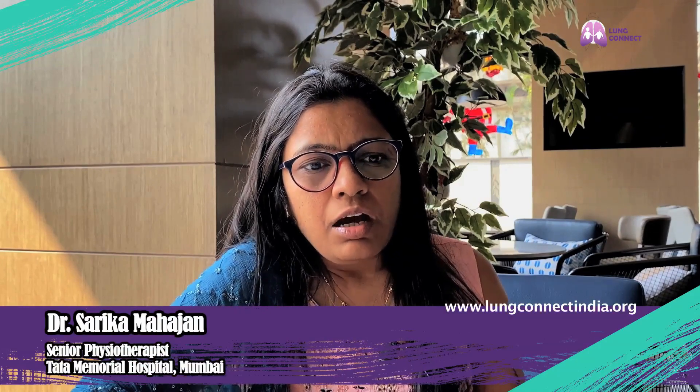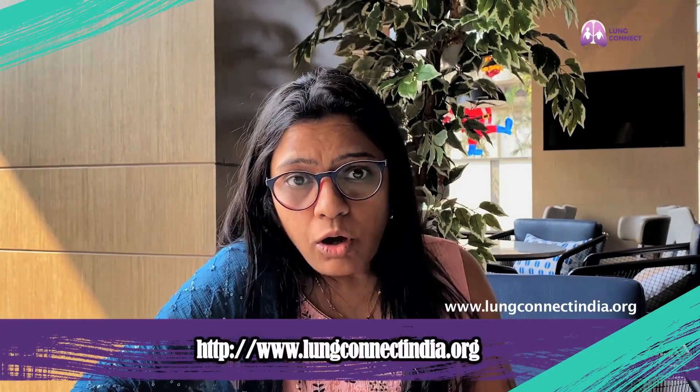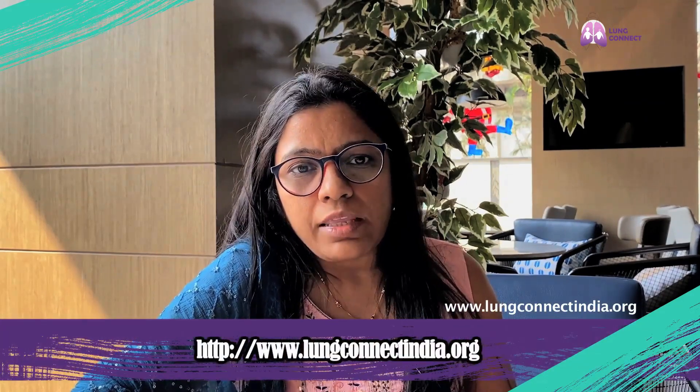I am Dr. Sarika Mahajan, working with Tata Memorial Hospital for the last 15 years with the physiotherapy department. It's a good opportunity and a platform to talk about what we do in the setup of oncology, specifically for lung cancer patients.